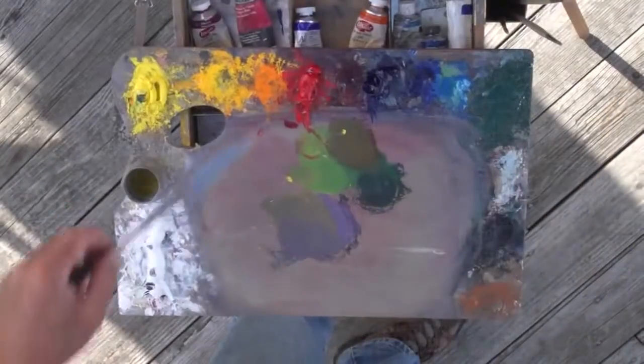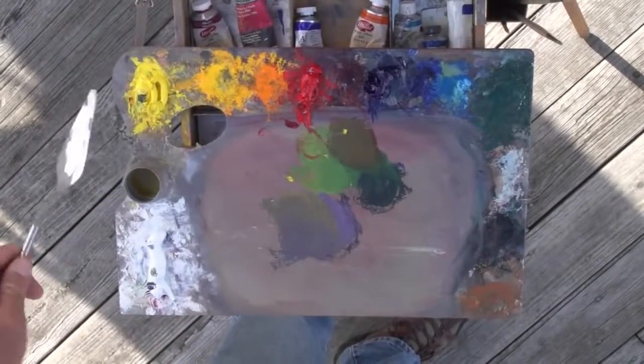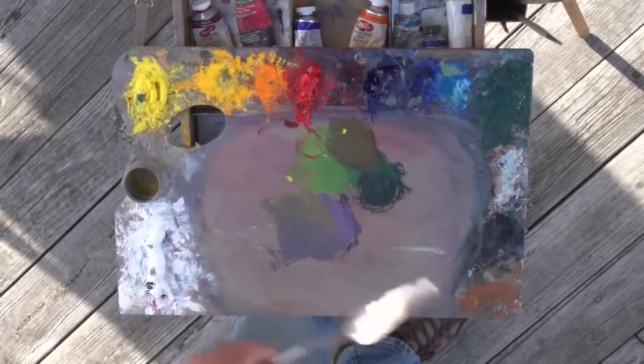I'll be going over this over and over while I'm painting and talk about warming the color, graying the color, pulling it this way and pulling it that. But I needed to introduce it first.